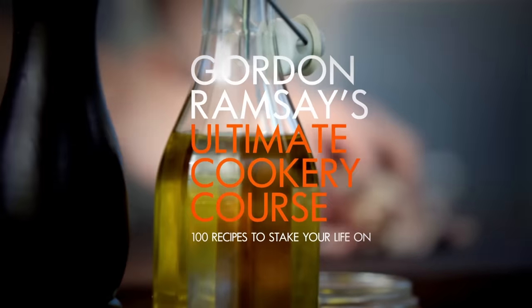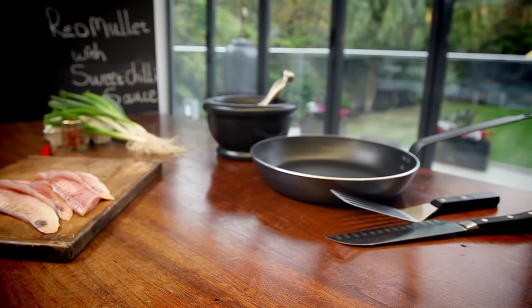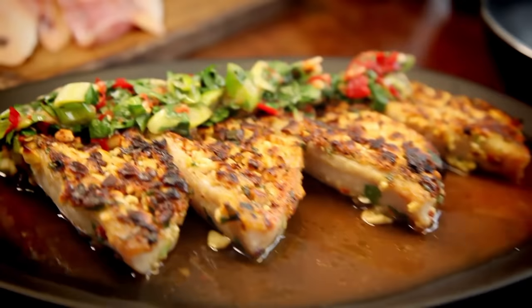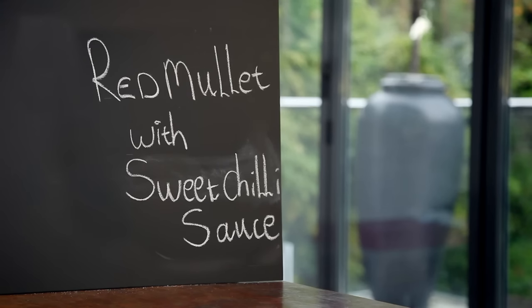Welcome to my ultimate cookery course — packed with cooking tips, information, and 100 recipes to stake your life on. Now, it's all about cooking with chili. For me, chilies are an incredible ingredient in the cook's arsenal, capable of transforming dishes, adding excitement, heat, and a wonderful taste. I'm going to show you how to get to grips with their intense flavor. First up: red mullet with sweet chili sauce.